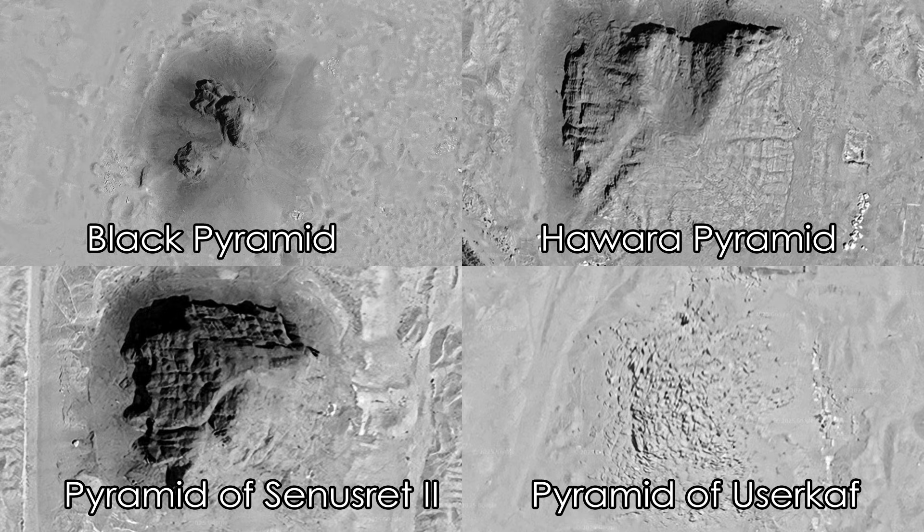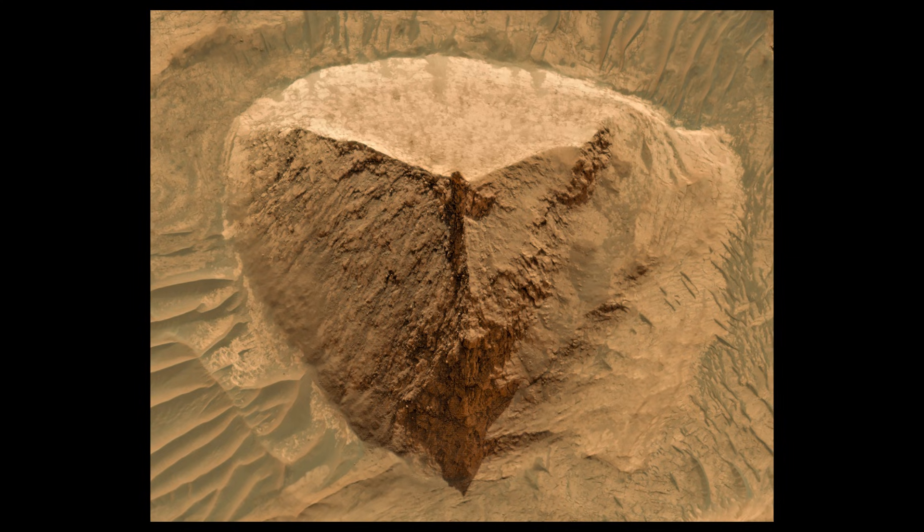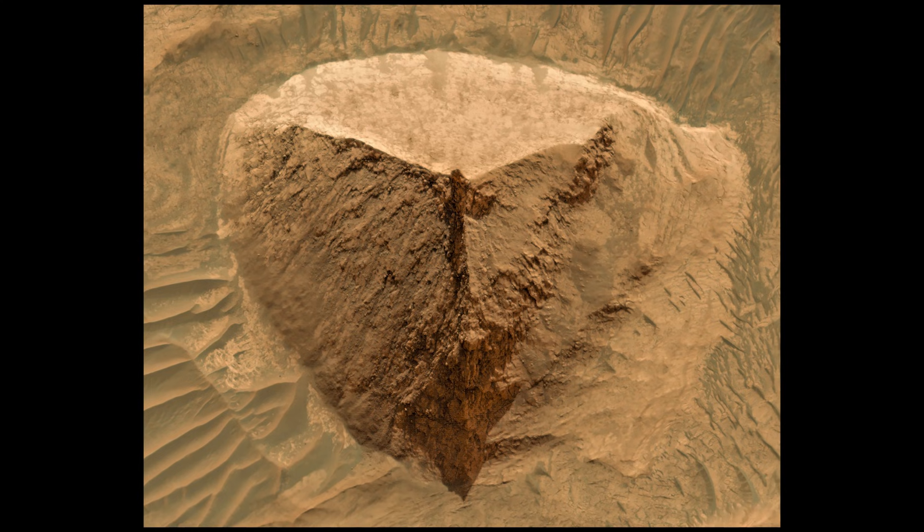If you take a look at the Egyptian pyramids — some that are in disrepair — from above it's hard to say with any certainty that they are in fact pyramids. It's not until you go up close and take a closer inspection that you can verify that yes, these things were man-made. But from above they don't look like much. And yet here we have something on Mars which is arguably in better shape, and I'm wondering why it is so easily dismissed as being a pyramid.